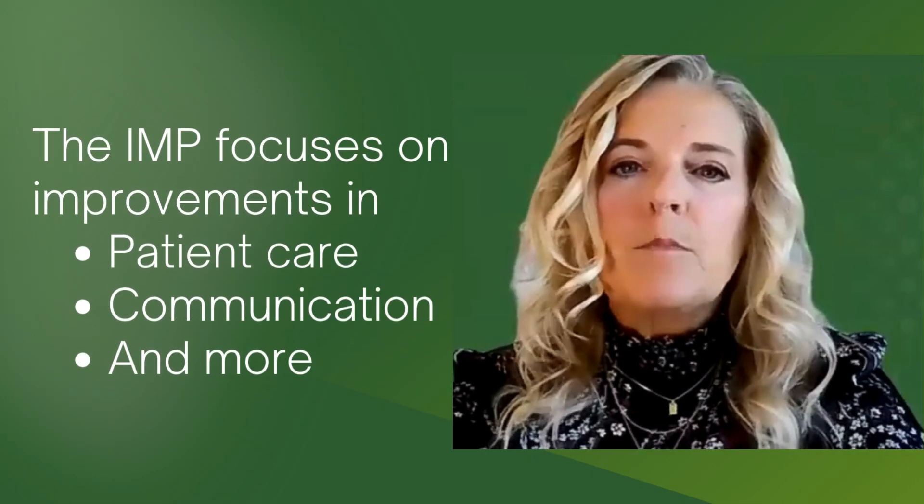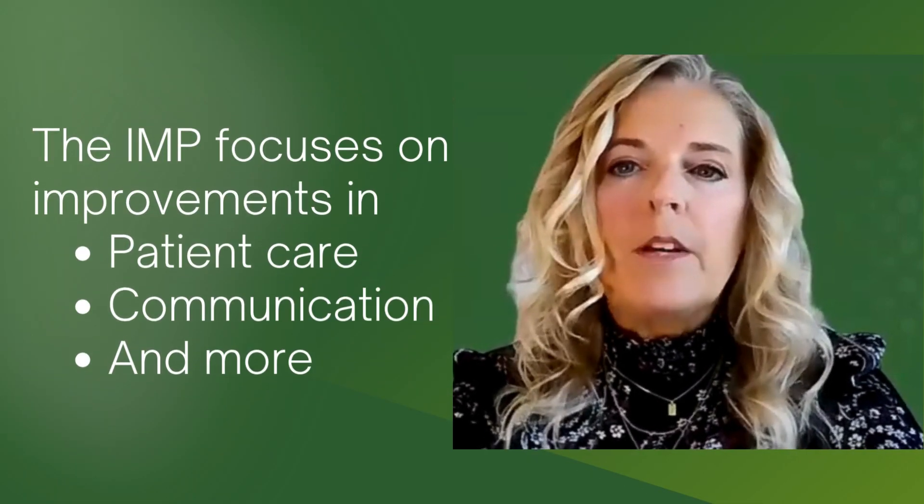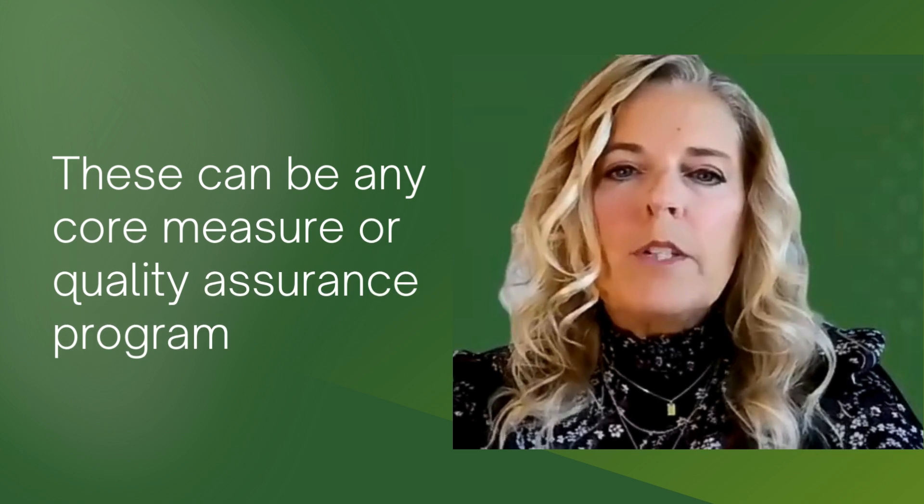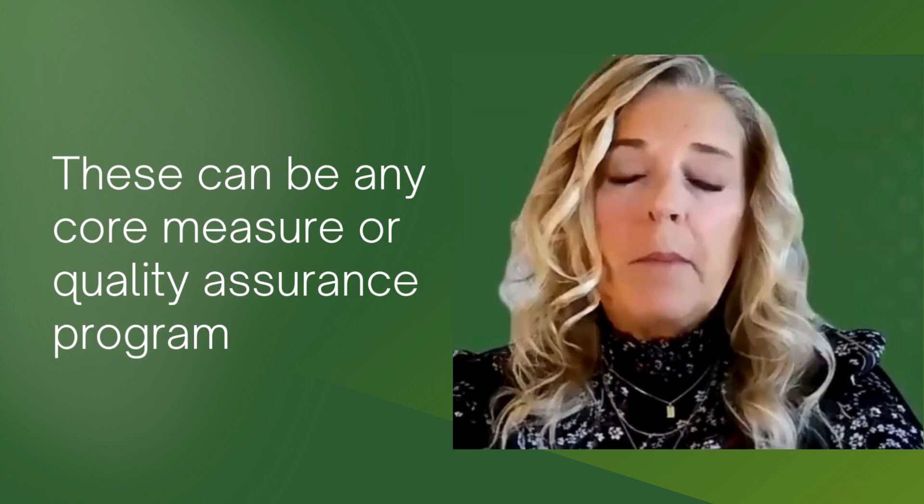To fulfill the improvement in medical practice requirement, ABEM certified physicians who are clinically active must complete and attest to one practice improvement activity every five years. This requirement emphasizes practice-based learning and improvement areas such as patient care and communication. Many activities you practice every day can count towards this requirement, including any core measure or quality assurance programs you're likely to be participating in.